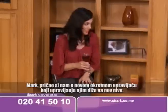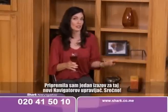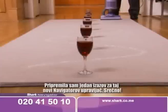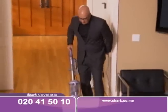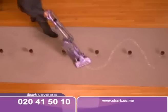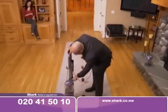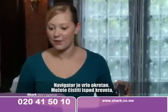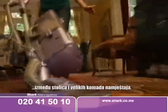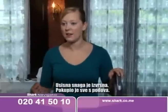Mark, you've been telling us about the new swivel steering that takes maneuverability to a whole new level. I've put together a little challenge to test the Navigator's new swivel steering. My new swivel steering can definitely handle this. The Navigator Lift-Away is very maneuverable — you can get down low under beds, in between chairs, around big furniture items. The suction power was great — it picked up everything off the floor, dirt you couldn't even see.